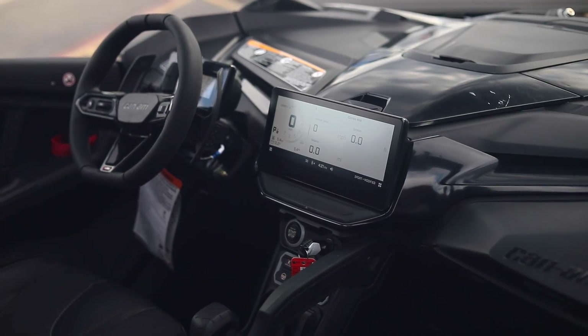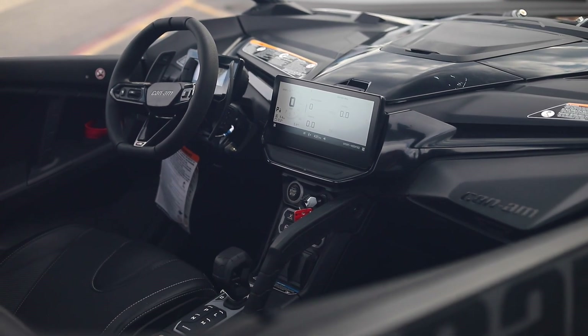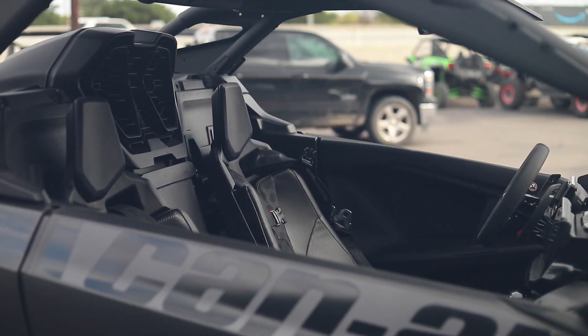Check out the interior — you've got a 10 inch display screen. Inside you're really tucked into the cockpit. You're harnessed in, you're not moving, you're not going anywhere. Doesn't matter how fast you're going, doesn't matter what the trail's like.